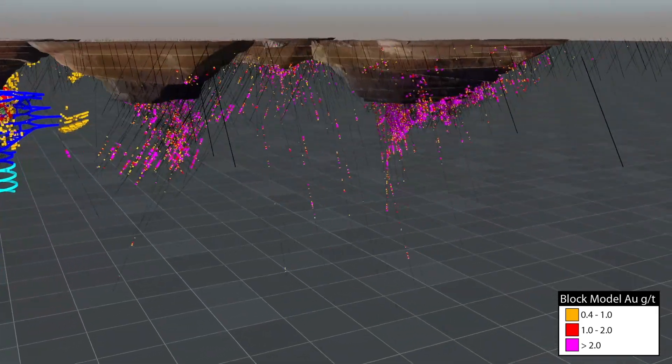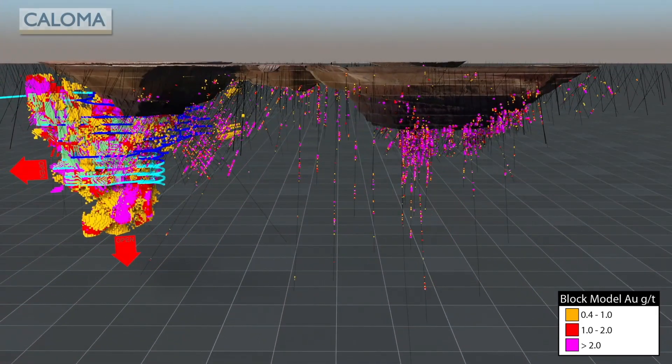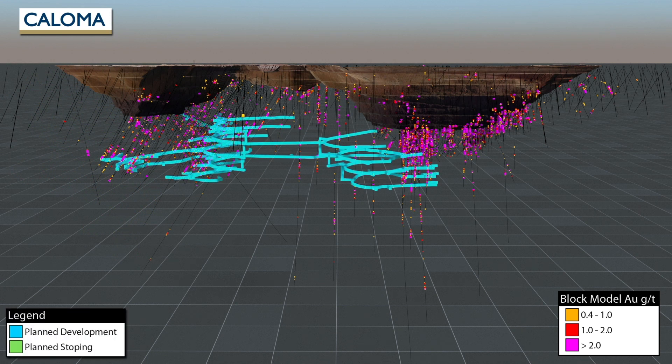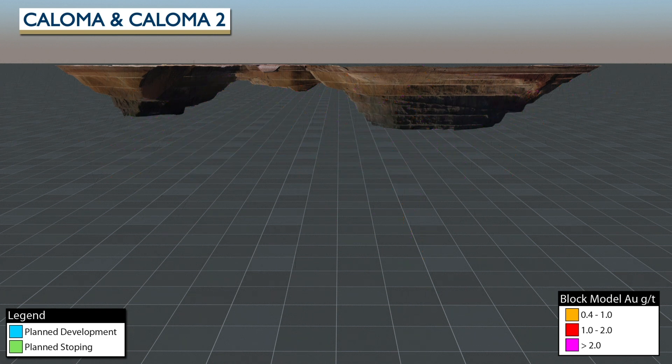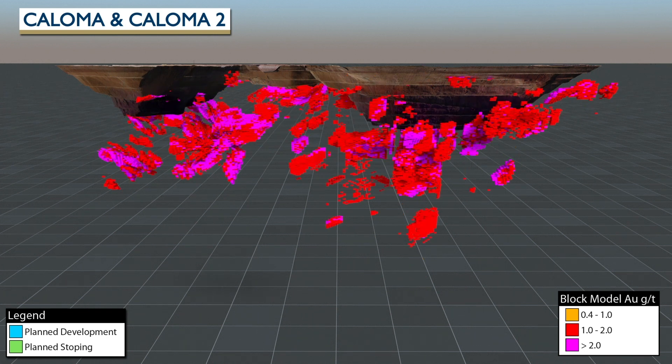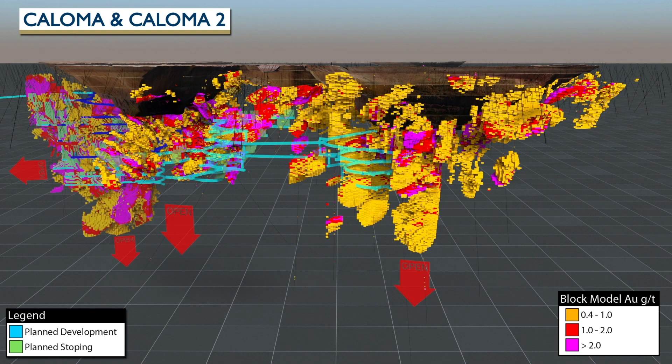Development has commenced to join the Wyoming 1 decline to the planned underground mining beneath the Coloma 1 and Coloma 2 open pits. Numerous stopes are planned at both Coloma and Coloma 2, targeting the higher-grade sections of the underground ore body. Both deposits have higher-grade chutes, substantial resources, and are open at depth and along strike.